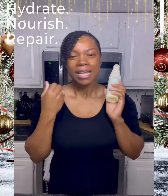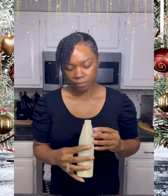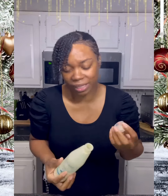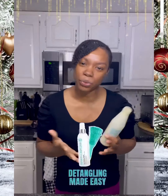It's a very light cream — cream-colored as well. What I love about this leave-in is it detangles your hair. It works with natural hair, it works with relaxed hair, so it's just very versatile.